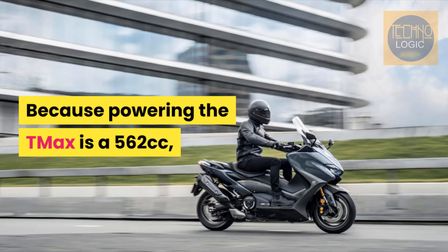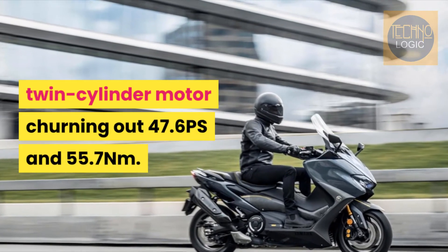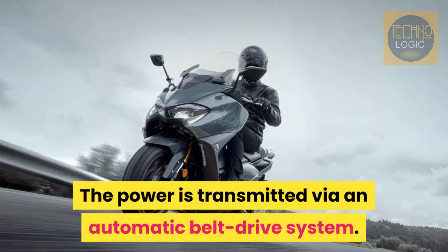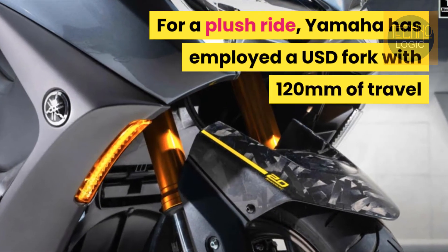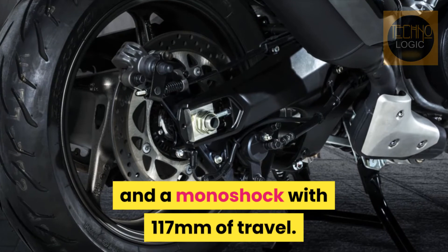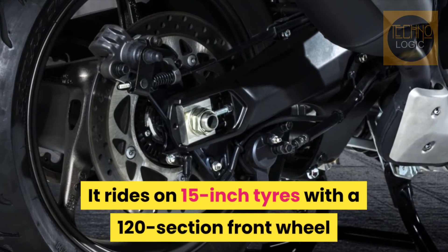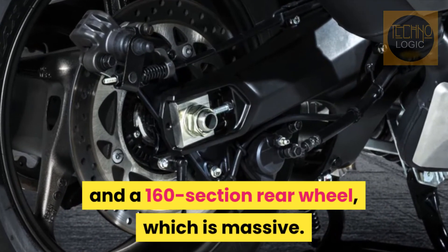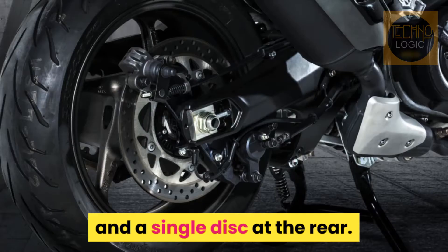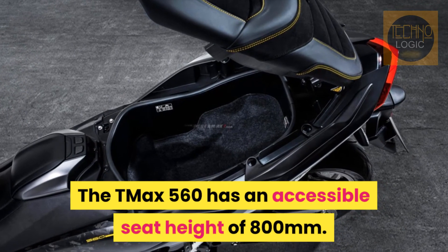Because powering the T-Max is a 562cc twin-cylinder motor churning out 47.6 PS and 55.7 Nm. The power is transmitted via an automatic belt drive system. For a plush ride, Yamaha has employed a USD fork with 120mm of travel and a monoshock with 117mm of travel. It rides on 15-inch tires with a 120-section front wheel and a 160-section rear wheel, which is massive. As for braking, the setup comprises dual discs at the front and a single disc at the rear. The T-Max 560 has an accessible seat height of 800mm.